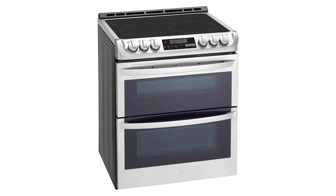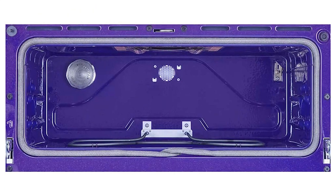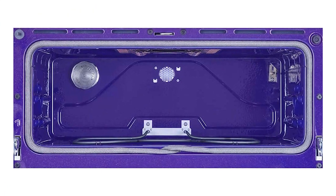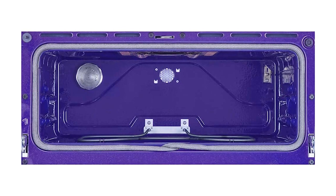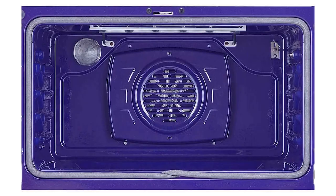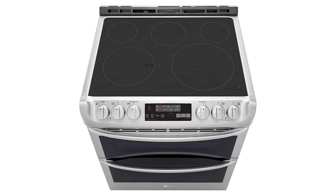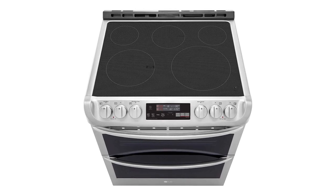All high-end LG ranges have 6 knob controls. Four are for the burners, one is for the warming plate, and the other is for oven controls. This is very handy and eliminates the need to scroll through various functions on the LCD screen. LG devices connect to the proprietary LG Smart ThinQ technology. This Wi-Fi tech works seamlessly with Alexa, Google Assistant, and other services.